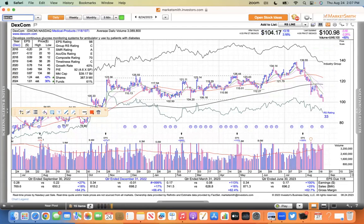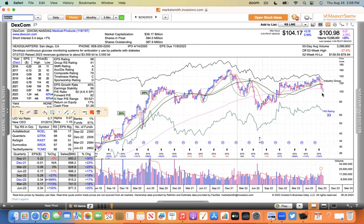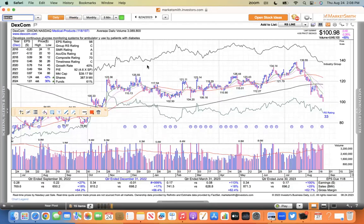One thing about those GLP-1 weight loss and diabetes drugs is that they're really hurting companies like Dexcom, which makes continuous glucose monitoring systems. And I've heard from Intuitive Surgical that they're not having as many surgeries because people are losing weight using those drugs from Eli Lilly and Novo Nordisk. It is starting to have an impact. Dexcom has been a great stock for a long time, but I believe this one's in trouble. You build a better mousetrap and you get rewarded.